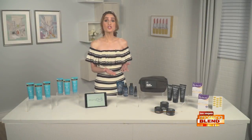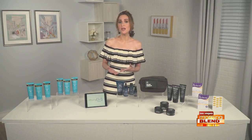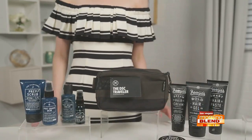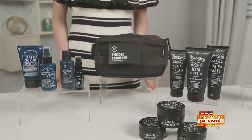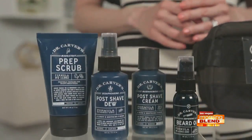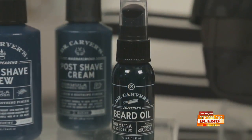Having a proper shaving regimen is important year-round, but more so in the summer when sun, heat, and humidity create a need for extra TLC. This includes exfoliating before your shave to get rid of dead skin cells, and moisturizing post-shave to lock in moisture and prevent ingrowns and bumps. The Dr. Carver's collection from Dollar Shave Club has everything for your summer shave, including prep scrub, post-shave cream, or post-shave dew.